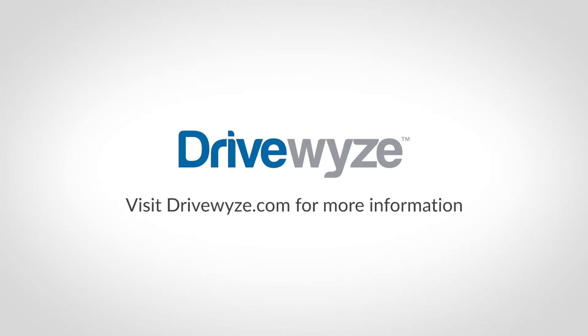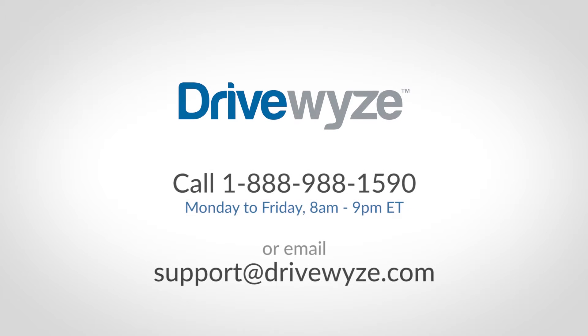Please visit DriveWise.com for more information. If you ever have questions about using DriveWise, our customer service team is standing by to take your call or answer your email. Thank you for using DriveWise.